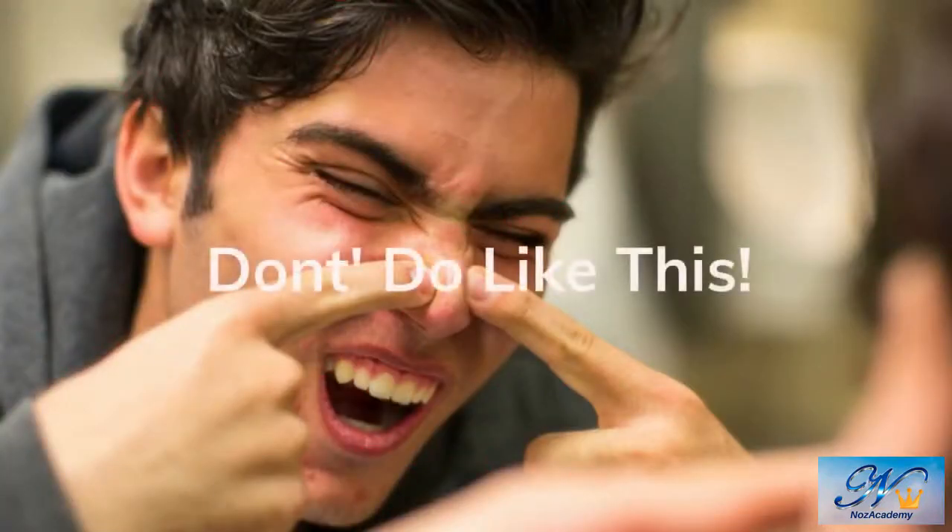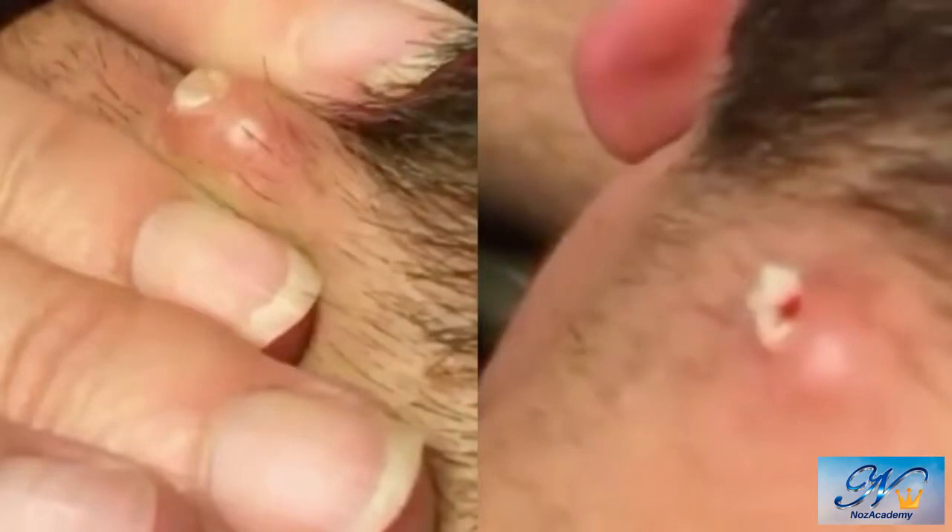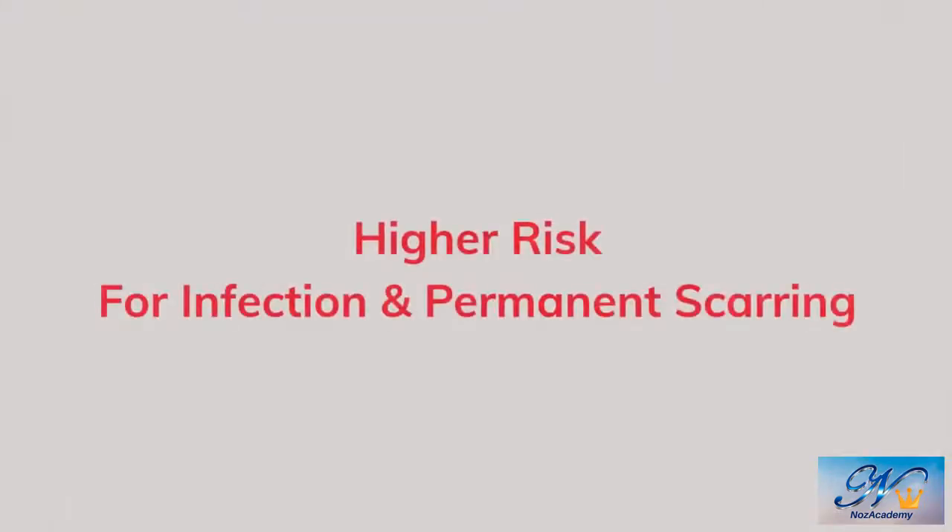Generally speaking, as much as you might want to, it's really best not to pop a pimple. Because when you pop it, you basically interfere with your skin's natural healing mechanism. Thus, you're putting yourself at a higher risk for scarring and infection.